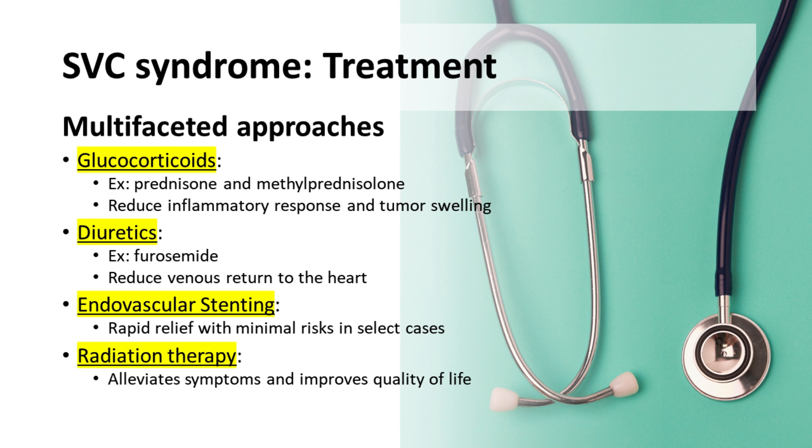The treatment of SVC syndrome includes drug therapy and surgical interventions tailored to address the underlying causes and relieve symptoms. Glucocorticoids, such as prednisone and methylprednisolone, reduce the inflammatory response associated with SVC syndrome. Their efficacy depends on the tumor's responsiveness to steroid treatment.